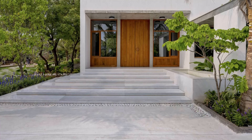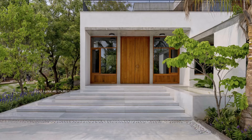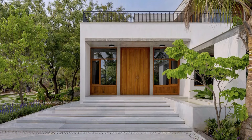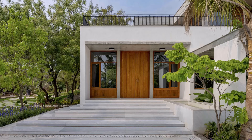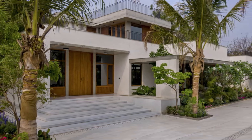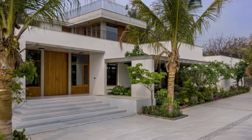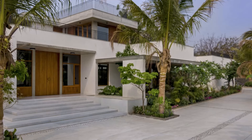Daji's home stands as a testament to the profound connection between humans and nature, a sanctuary where architecture and the environment coexist harmoniously. It is a place where the spirit of togetherness flourishes, and where the tangible and intangible meet to create a true home.